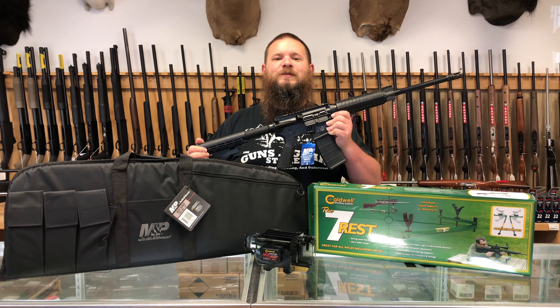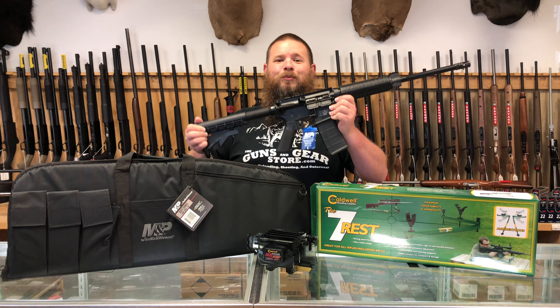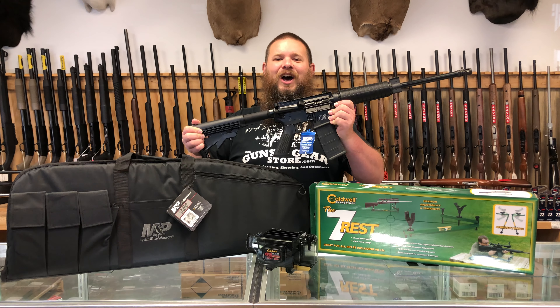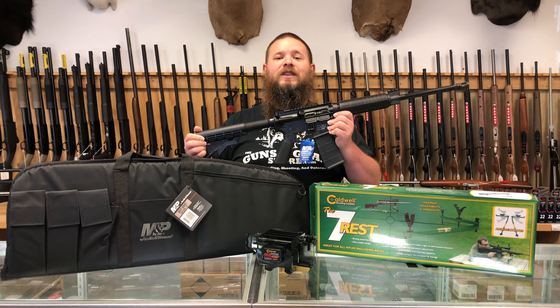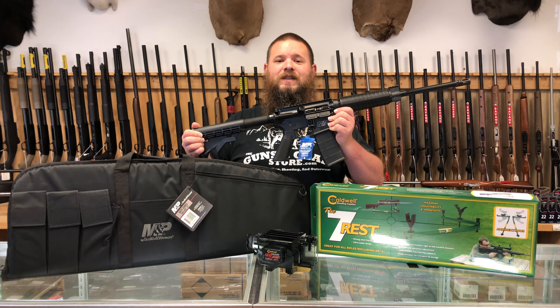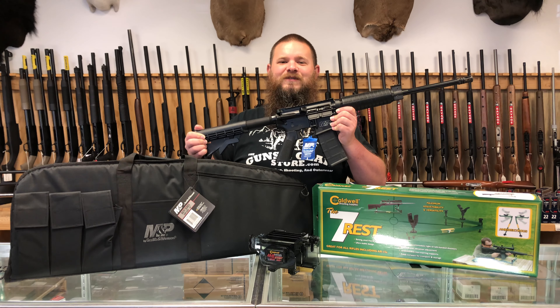Hello, my name is Bobby Spaniak with the Guns in Gear Store. We have a brand new gun of the month sale going on right now. This month we have a Smith & Wesson Sport 2 optics ready AR-15 rifle.